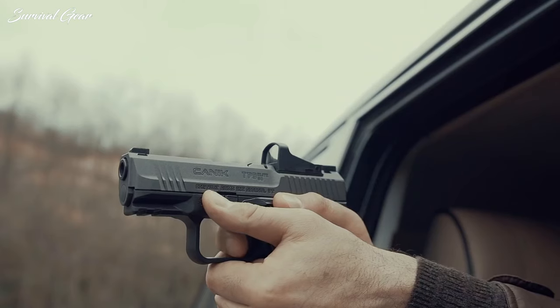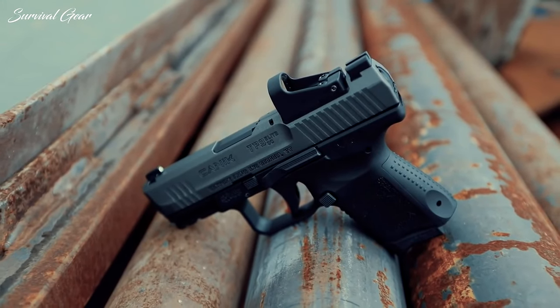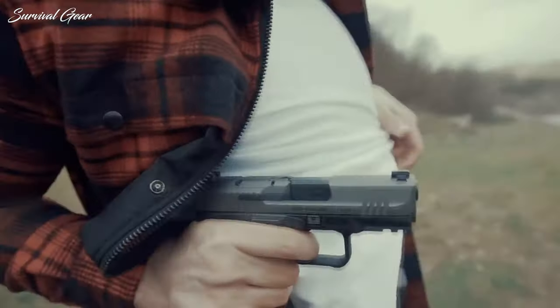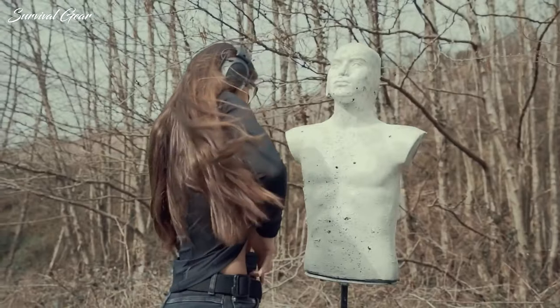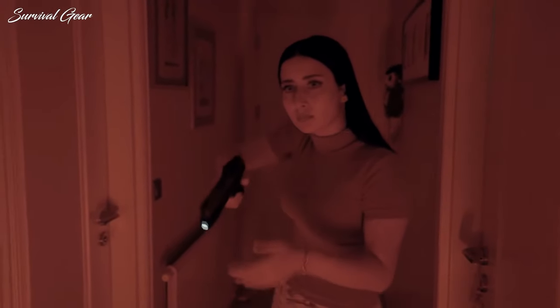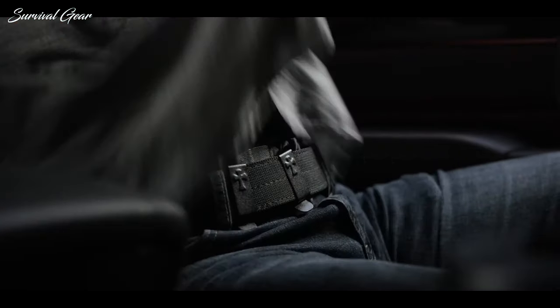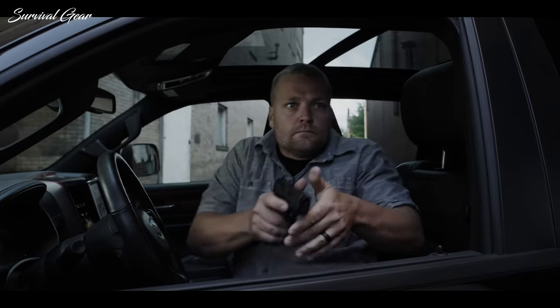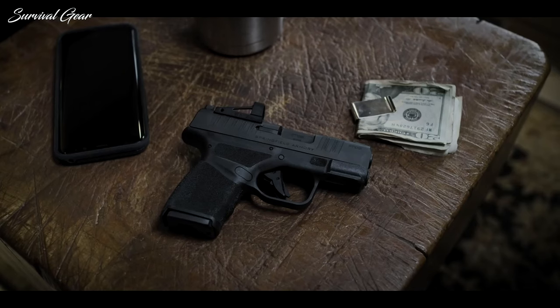Choosing a handgun that might save your life is a decision you can't afford to get wrong. The modern ethos is that concealed carry pistols should be compact and lightweight — this makes them easy to carry, easy to conceal, and doesn't make concealed carry uncomfortable. But there's a lot to consider when looking for a gun you might need to rely on for self-defense. The very best concealed carry pistol for one person may not be the best option for another. There are many variables to consider, such as weight, ease of use, personal preference, and the size and caliber you are comfortable with.